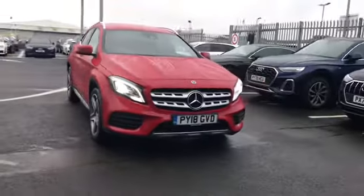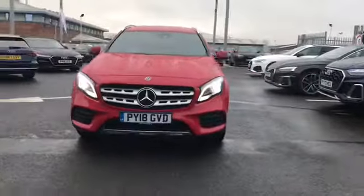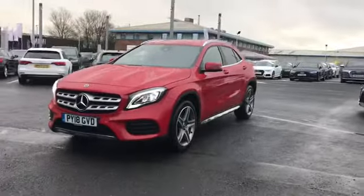Welcome to Carlyle Audi. Today I'm going to be showing you around this used Mercedes-Benz GLA class that we do have in stock.